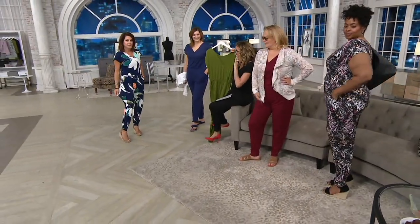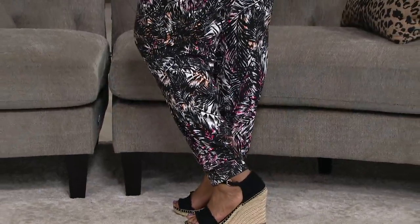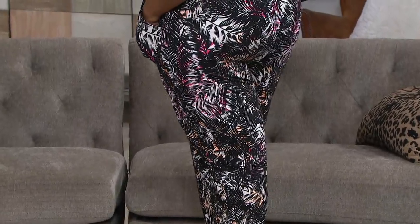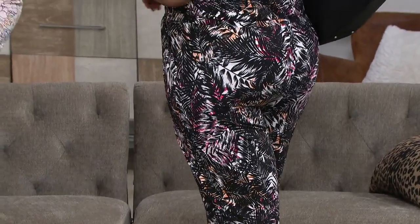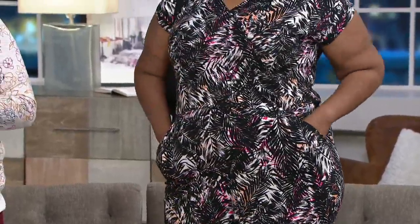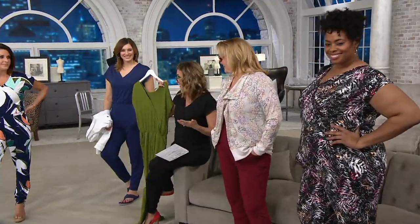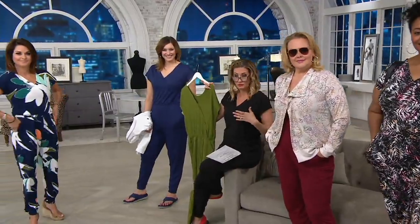I could do a soliloquy for 20 minutes about all the ways to style this from dressy to casual — including sleeping in it or using it as a bathing suit cover-up. Whether it's solid or prints, it's a $10 bill to get it home, and it's a head-to-toe outfit for 36 bucks and change. One-piece dressing is liberating — you don't have to worry about what top goes with what bottom.